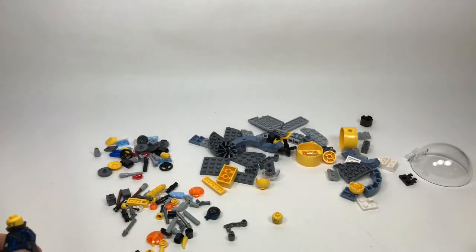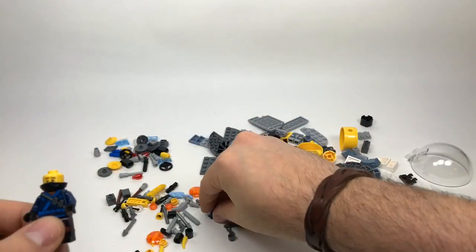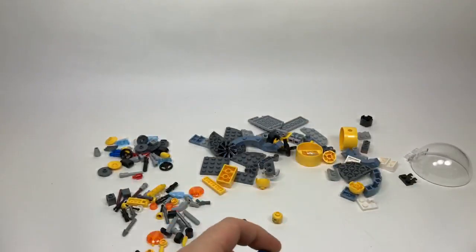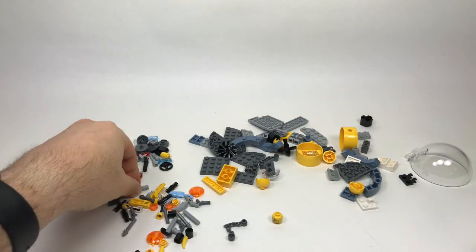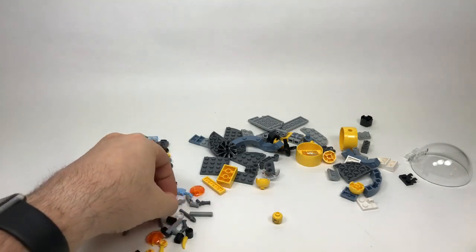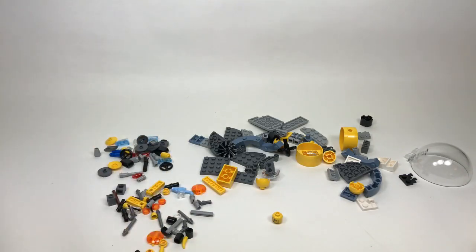Brat Rat 101 asks what my favorite and least favorite LEGO theme is. My favorite is Superheroes — I've always been a big fan of the minifigures, especially DC and Marvel. My least favorite is hard to pick because there are lots of themes I don't collect, like Friends, but it's not because they're bad themes — I just don't collect them.